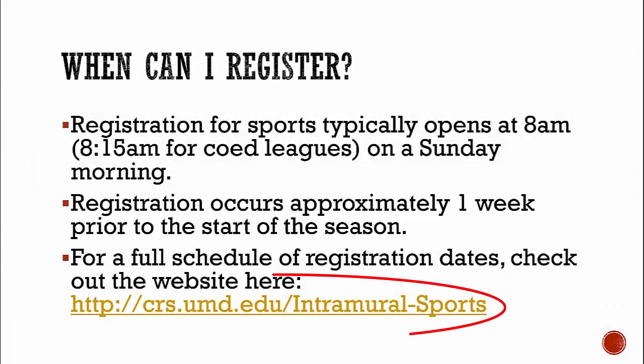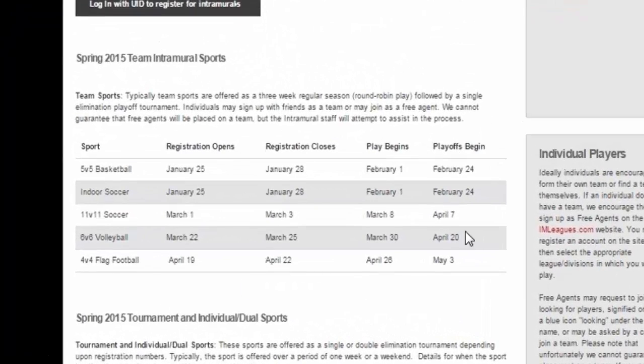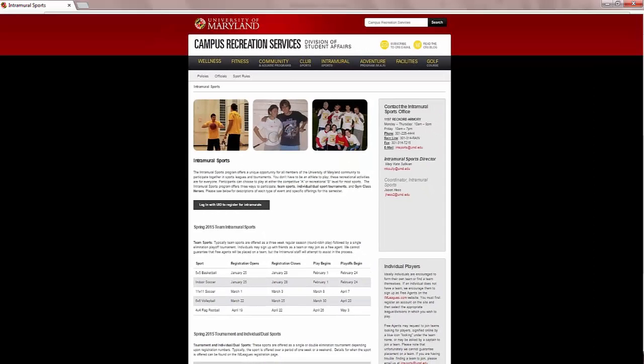There's a full schedule of registration and play dates on our website that can be found here. Team registration dates are listed there, and individual and dual sports are just below it on this screenshot of our website.